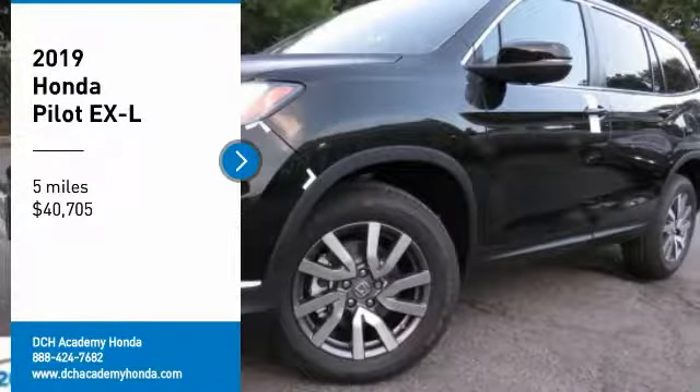We are pleased to show you the 2019 Honda Pilot: Optimal Utility, Indulgent Interior, Powerful Performer. You'll be ready for almost anything in the Honda Pilot, and it is priced below $45,000. This vehicle has less than 100 miles.